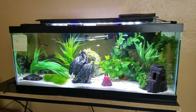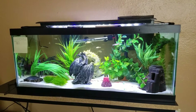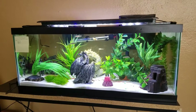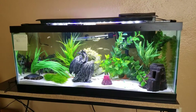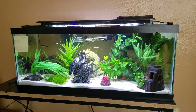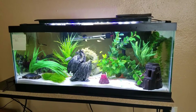Hey everyone, so I'm going to answer the question of do you have to have a light on top of your fish tank. So if you have live plants in your tank, then yes you do have to have a light. And depending on the plants, you might even have to have a very strong light to keep those plants alive.